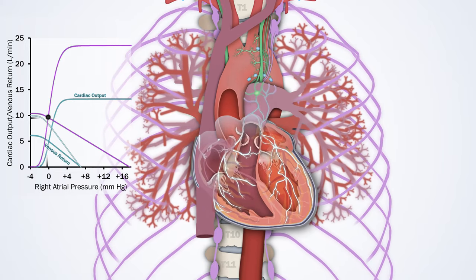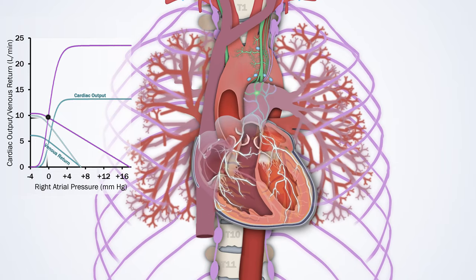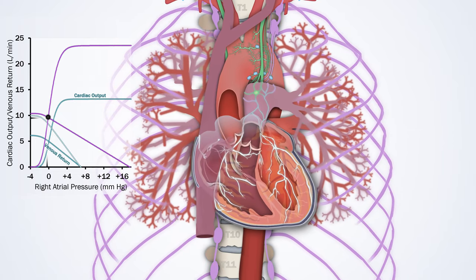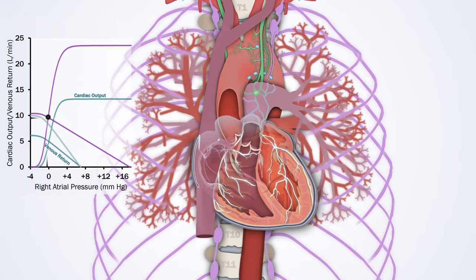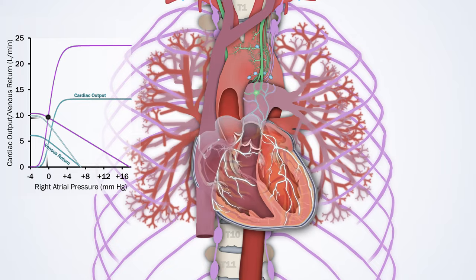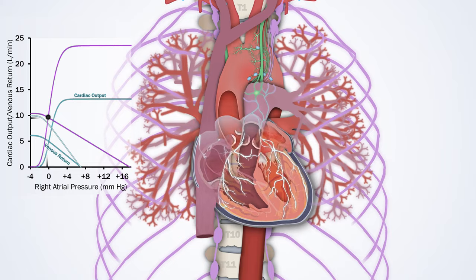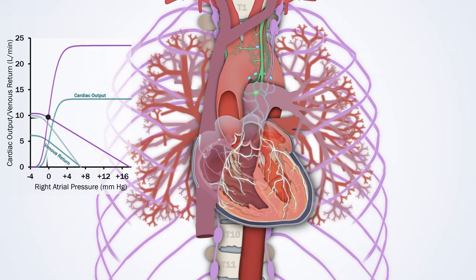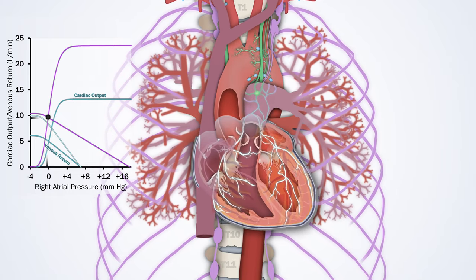The sympathetic nervous system does not just affect the heart; it affects the entire vascular system, including arteries and veins. Sympathetic stimulation increases systemic vascular resistance primarily on the arterial side, increasing systemic arterial blood pressure, but it also causes veins to contract, decreasing their capacitance and increasing the so-called stress blood volume. This shifts the resting venous return curve up and to the right, as you would also see if you increased total blood volume.